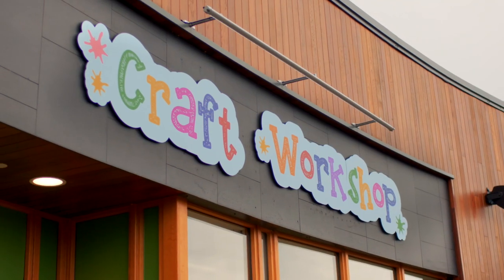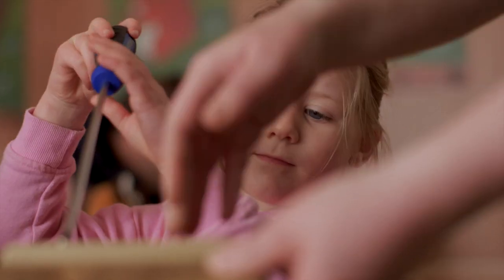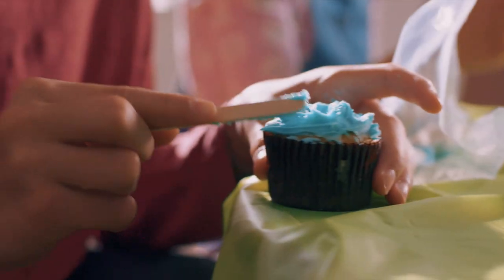Or why not try one of our calm and creative activities? Build a nature house, paint a pot in our pottery studio, or decorate some cupcakes.